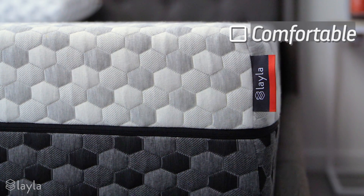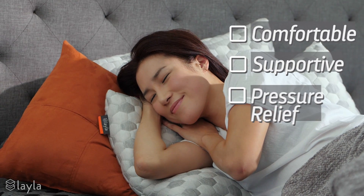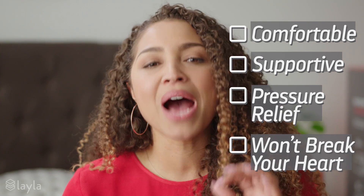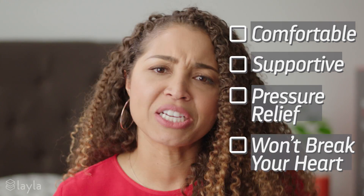Some of the most important questions to consider when purchasing a mattress are: is it comfortable? Is it supportive? Does it provide pressure relief? Will it break your heart after a five-year-long relationship that you were positive was going somewhere, but it turned out to be a sham?